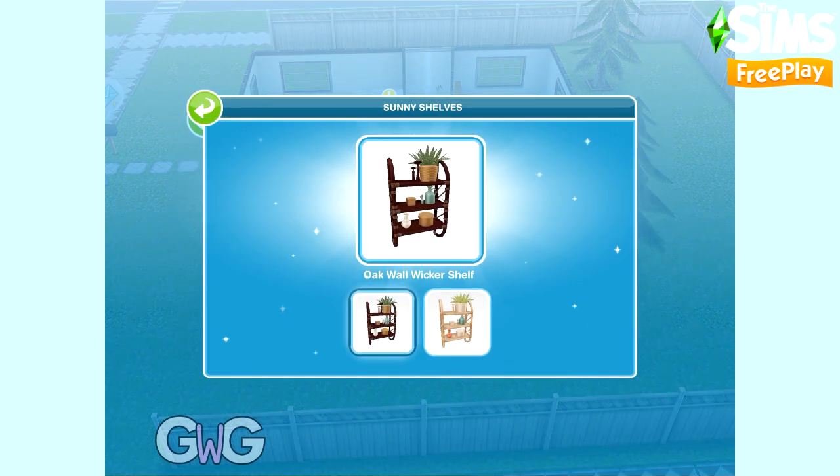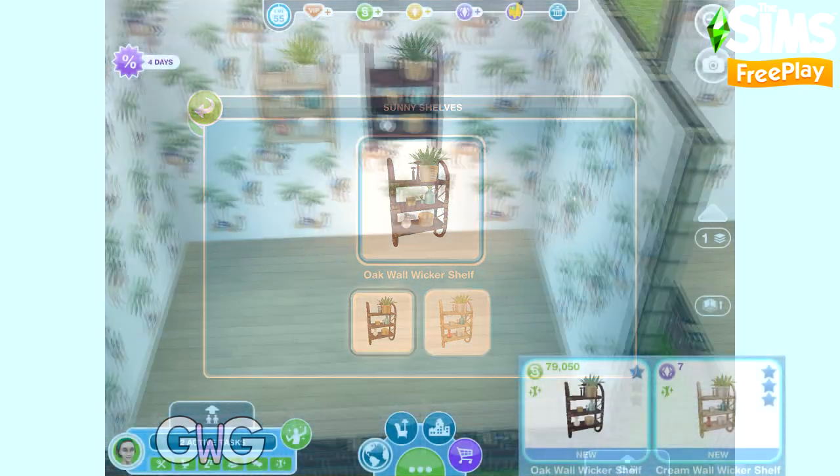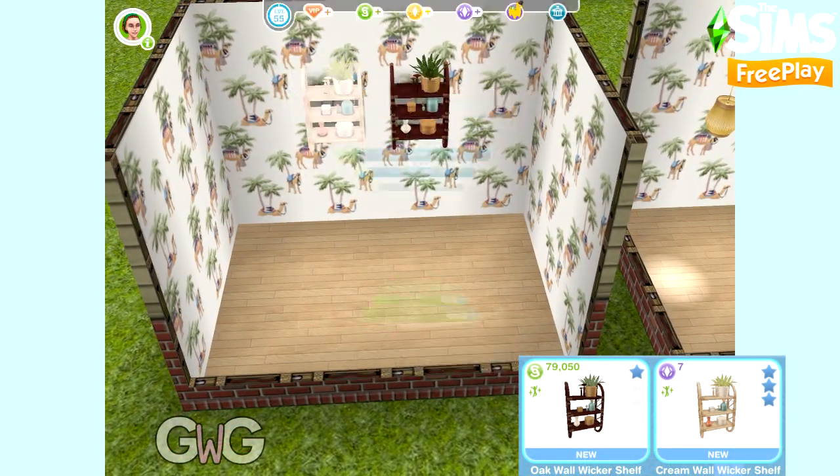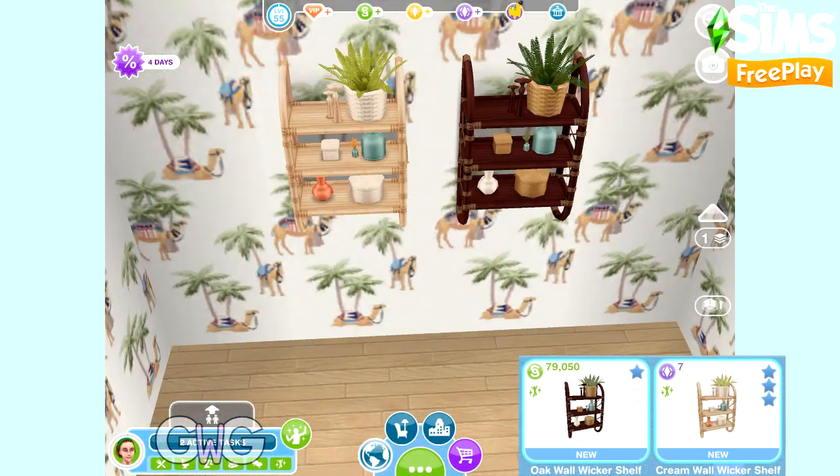Next we have Sunny Shelves. This pack contains the oak and cream wool wicker shelves. They can be found in the Decoration section, and Sims can admire these shelves.